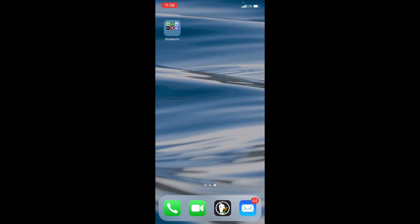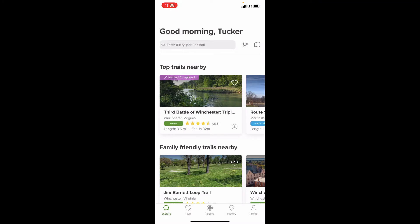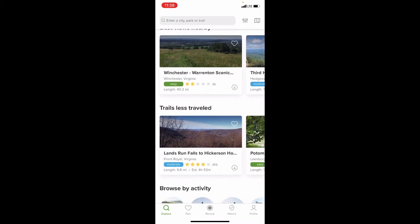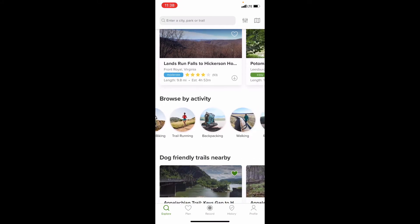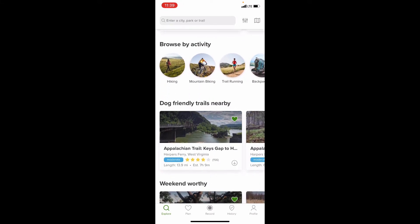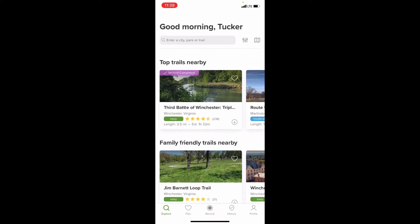I've got my little outdoors folder here — it's the top one in the middle. You click it and it even says good morning to you, what a great way to start your day. On the first page when you open it, you're going to see top trails nearby. You'll also see family friendly trails nearby, best views nearby, trails less traveled if you want to be more independent and not see a bunch of people. You can browse by activity: mountain biking, trail running, backpacking, walking, road biking, off-road driving, camping, bird watching, horseback riding — there's a ton of things you can search for, including dog friendly trails and weekend worthy. There's a ton of things to search by whatever criteria you'd want.